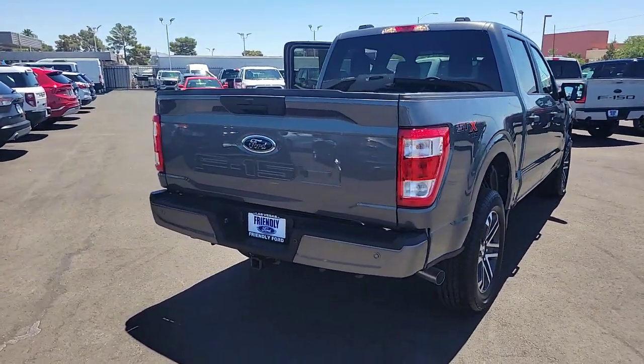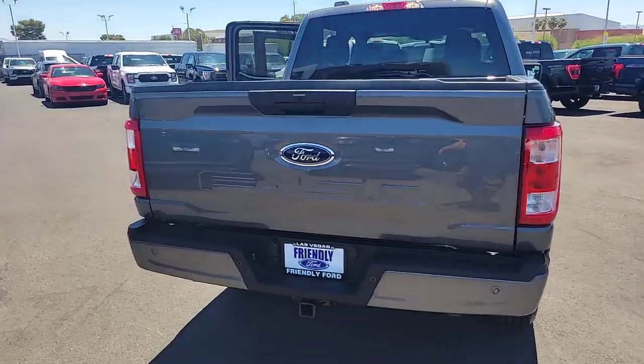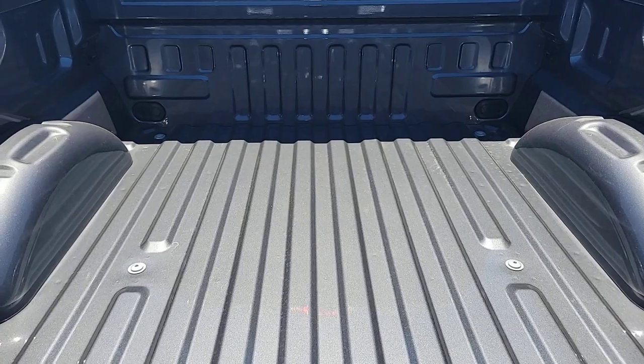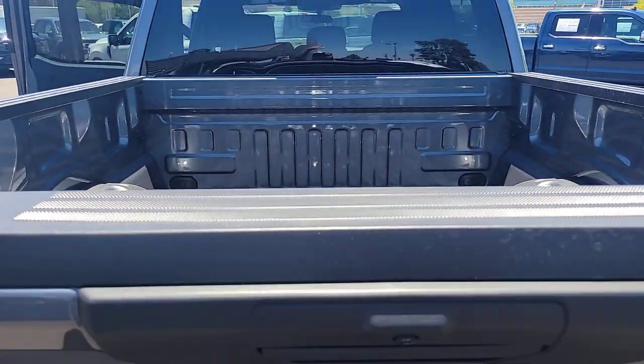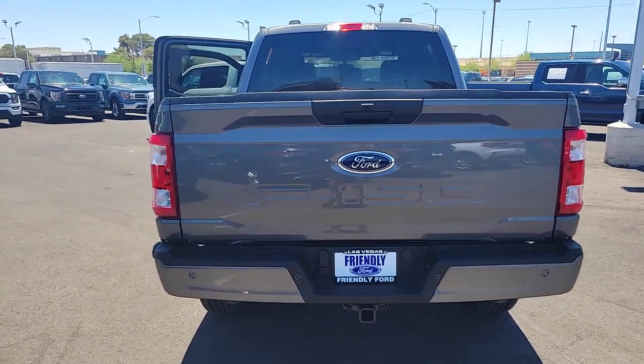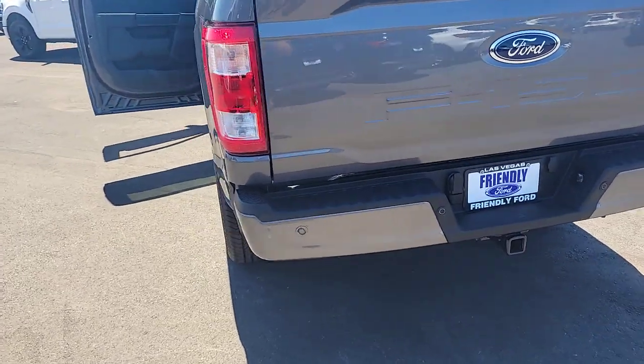These are just some of the great options this vehicle comes with: Apple CarPlay and/or Android Auto, Pre-Collision System, Keyless Entry, Satellite Radio, Fog Lamps, Lane Keeping Assist, Heated Mirrors, Electronic Stability Control, Aluminum Wheels, and Alarm.